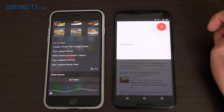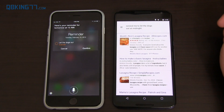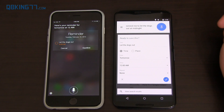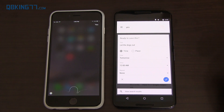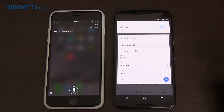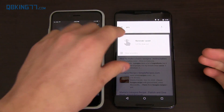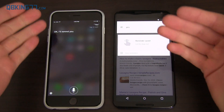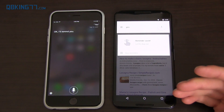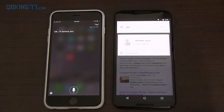'Remind me to let the dogs out at midnight.' Both worked well. Siri confirmed 'Here's your reminder for tomorrow at 12 a.m.' and asked to save it. Google Now also set the reminder but took a little longer than Siri. Both asked for a voice confirmation response. Siri said 'Saving reminder' and Google Now said 'Reminder saved, I'll remind you.'